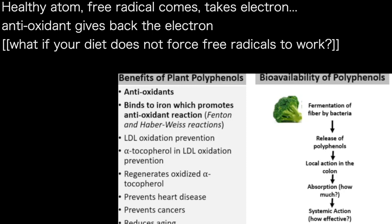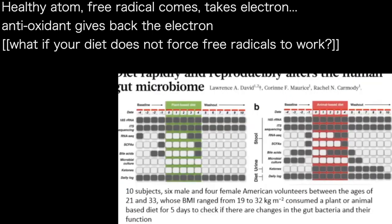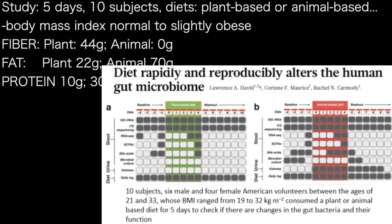How much of these antioxidants we are actually absorbing, we don't know. And once absorbed, whether they are truly effective as antioxidants — we don't know that either. A free radical takes away an electron from a healthy cell, and an antioxidant comes in and donates the electron back. That is what an antioxidant does.